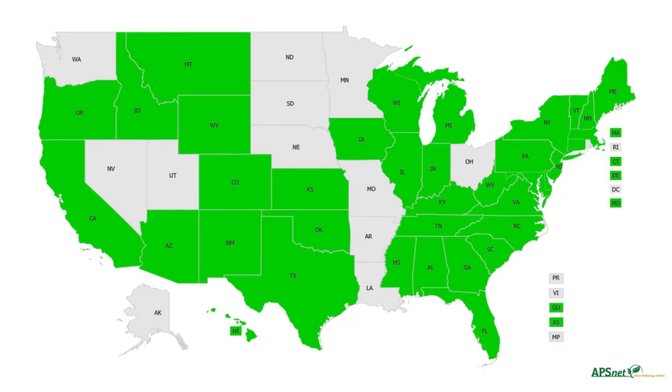As with many powdery mildews, Golovinomyces cichoracearum most often reproduces asexually, producing conidia in the process. Commonly associated with Sphaerotheca fuliginea due to a shared host range and similar morphology, Golovinomyces cichoracearum is not apparently distinguishable from other powdery mildews without an assessment of its microscopic morphology.